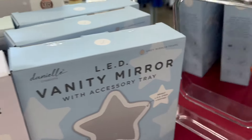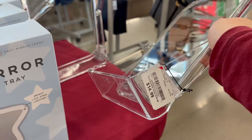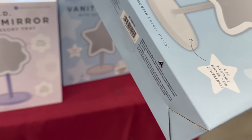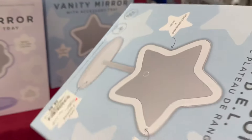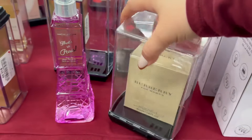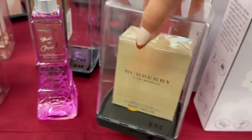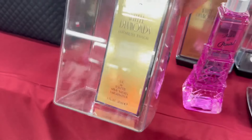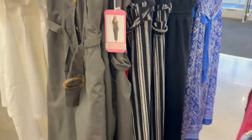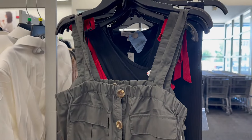They even have some nice mirrors over here — $14.99, not a bad price. Then you've got these adorable star-shaped ones and flower ones. You've got Burberry perfume as well, and White Diamond.